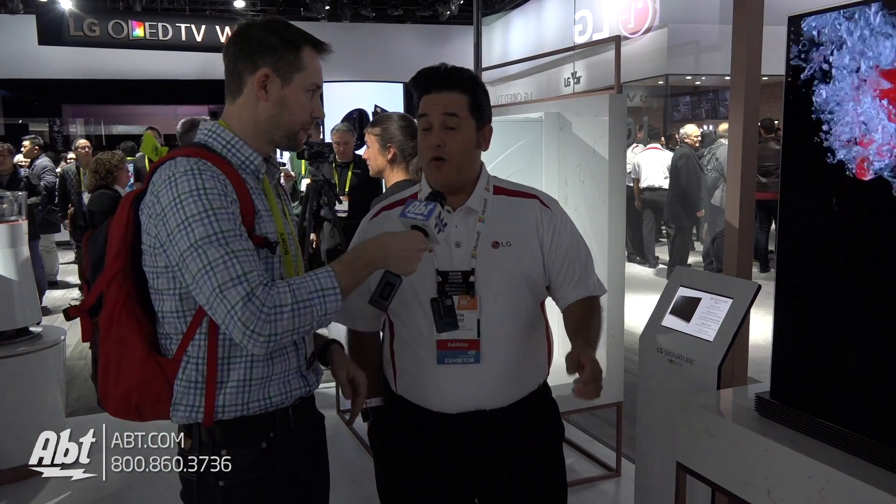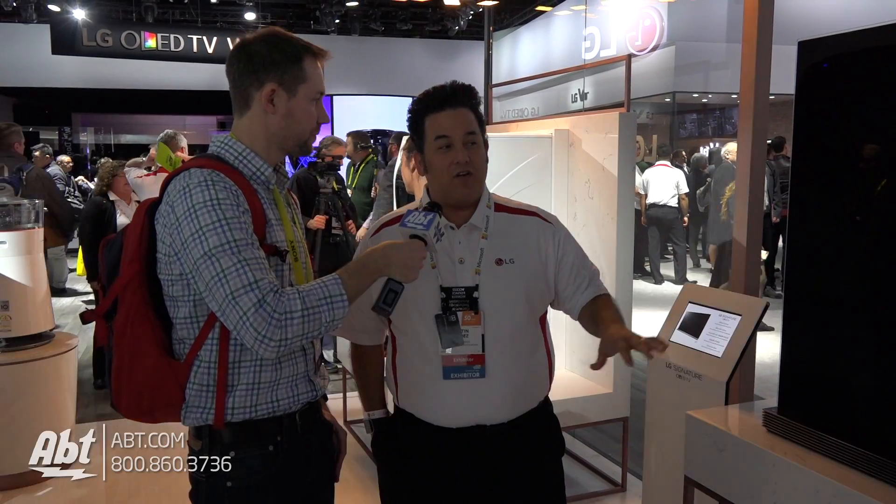Now is it a proprietary mount that you have to use for this one or is it VESA compliant? No, we've got them VESA compliant. Even our 2016s were VESA compliant. So all of our OLED TVs are definitely VESA compliant.